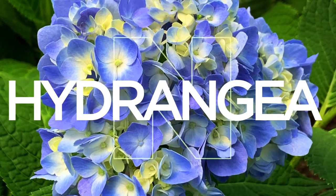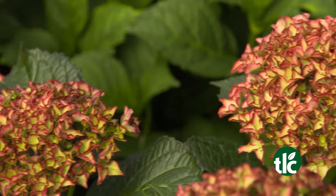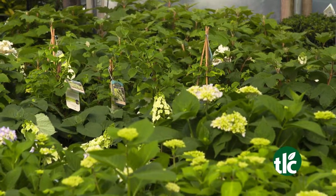And summer just isn't summer without the beautiful blooms of hydrangeas. Their elegant texture and rich colors make them a go-to plant for your beds.